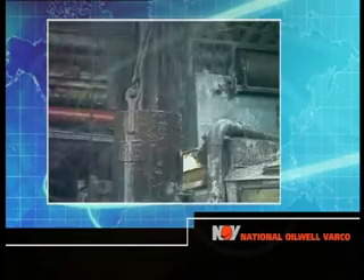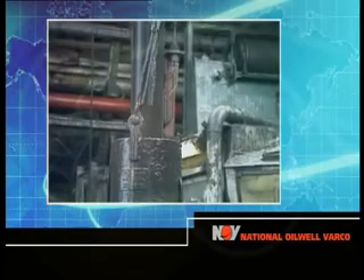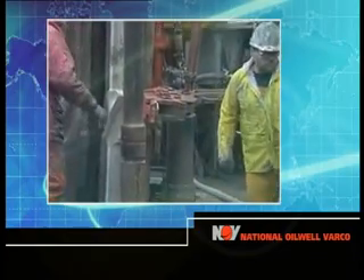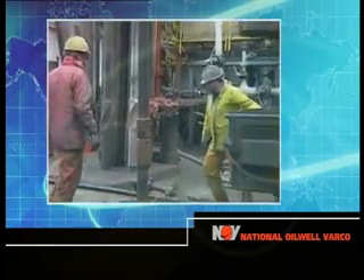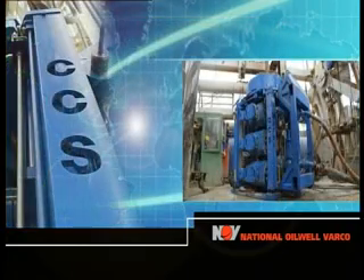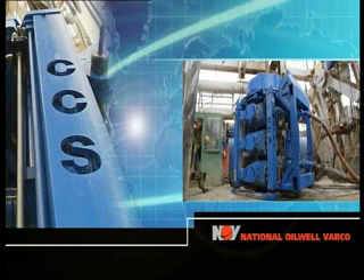Rotary Drilling. It has always been necessary to stop the pumps and interrupt circulation while making connections with jointed drill pipe. This has caused downhole problems which can now be mitigated with National Oil Well VARCO's Continuous Circulation System, CCS.